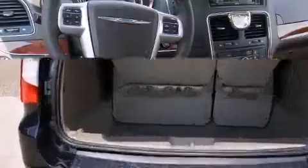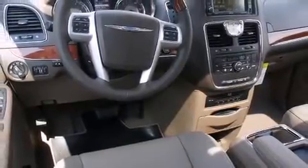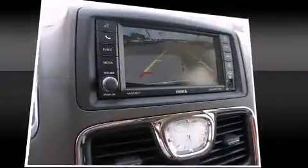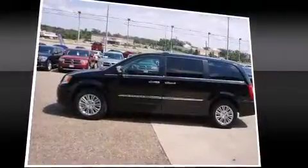Chrysler prioritized fit and finish as evidenced by voice-activated navigation, a blind spot monitoring system, and power seats. Power adjustable pedals allow the driver to optimize his or her driving position, enhancing visibility, comfort, and safety.